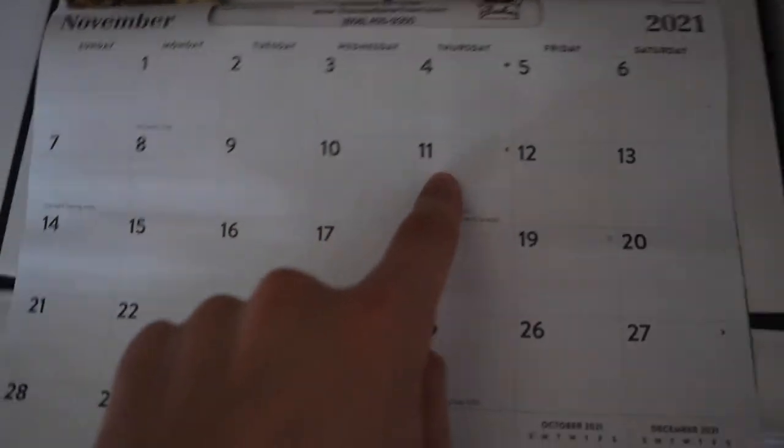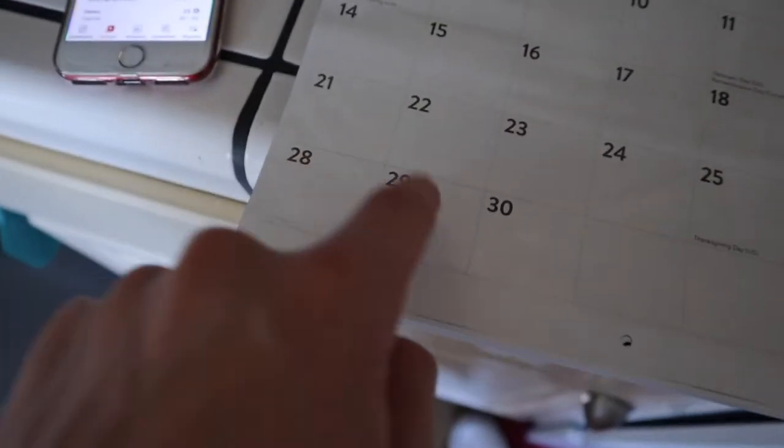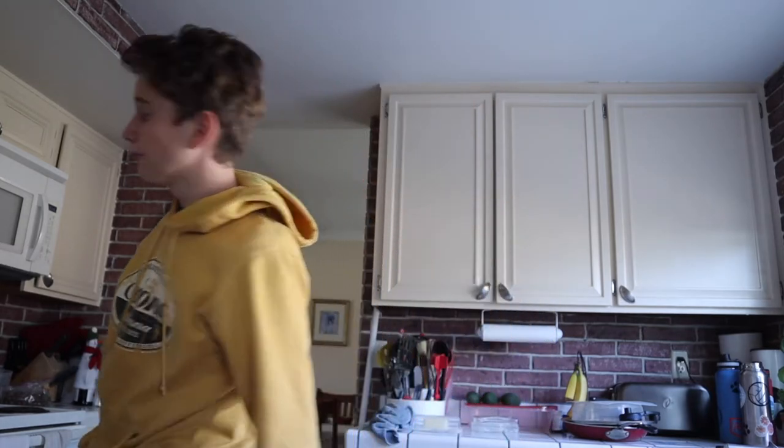November 11th, 2021 was the first vlog in the daily vlog series. So if we go back to the calendar, it's 1, 2, 3, 4, 5, 6, 7, 8, 9, 10, 12, 13, 14, 15, 16, 17, 18, 19, 20, 21, and then 22 is today. That vlog for Thanksgiving and Black Friday I mashed into one vlog, so basically three weeks of straight daily vlogging.